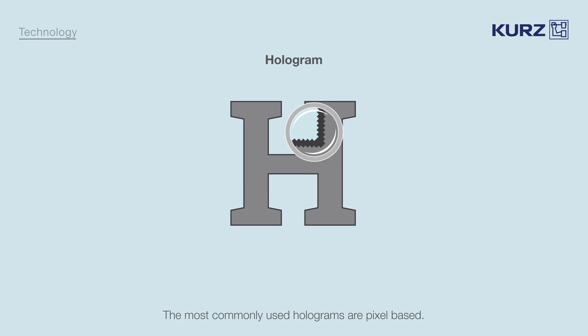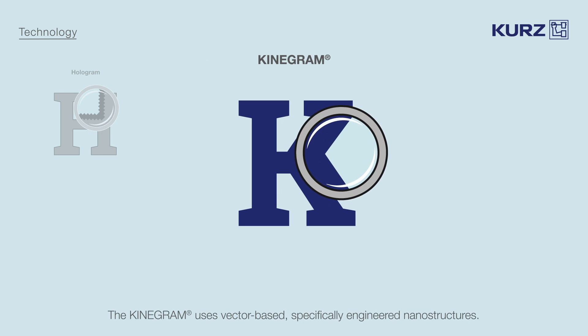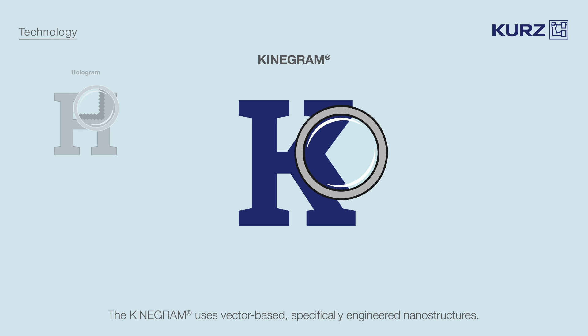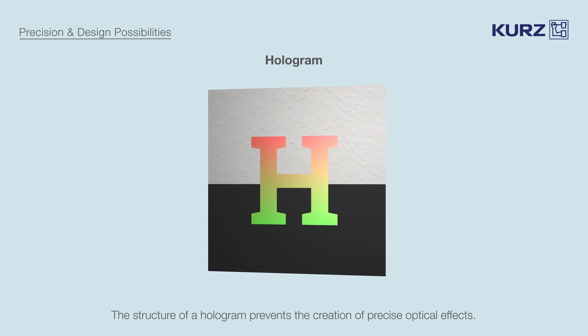The most commonly used hologram technologies are dot-based or pixel-based. Under a microscope, the dot or pixel structure of a hologram can be clearly distinguished from a kinegram, which uses vector-based, specifically engineered nanostructures. The structure of a hologram prevents the creation of precise optical effects.